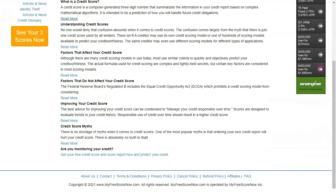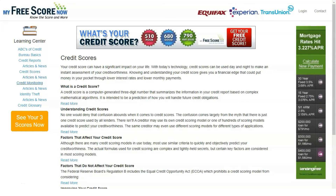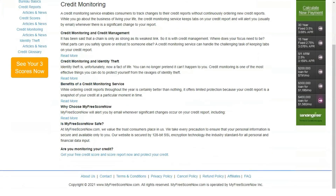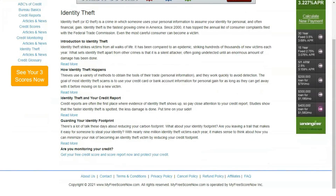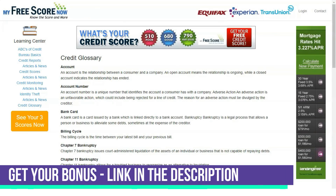Signing up for My Free Score Now is easy. The entire registration process can be completed in one minute or less. You will first be asked to provide basic information including your address, name, and phone number, then enter additional information along with a payment method. After completing payment, you will have access to your credit report and scores. New members receive a free seven-day trial. If you do not cancel before the trial expires, you will be charged $29.95 per month.